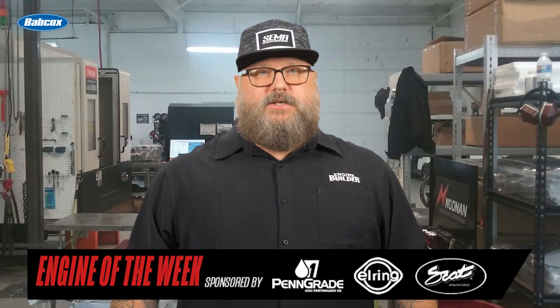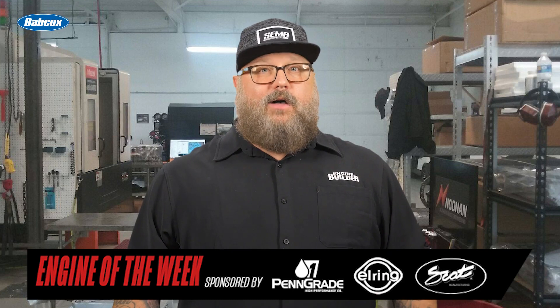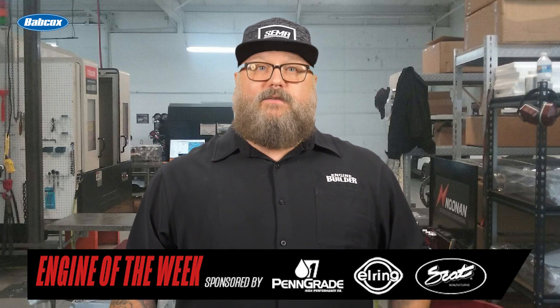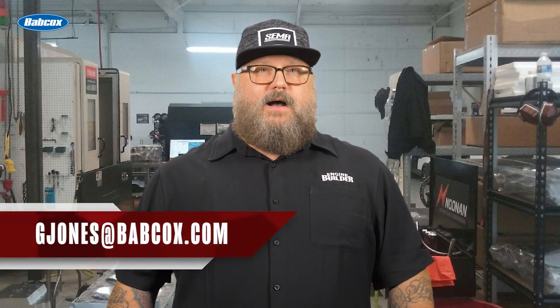That does it for this episode of Engine of the Week. Thanks to our sponsors: PenGrade, SCAT Crankshafts, and L-Ring. Please like, comment, and subscribe if you haven't already. And if you have an engine you'd like to see featured, please email our editor Greg Jones at gjones@babcox.com. Thanks for watching.